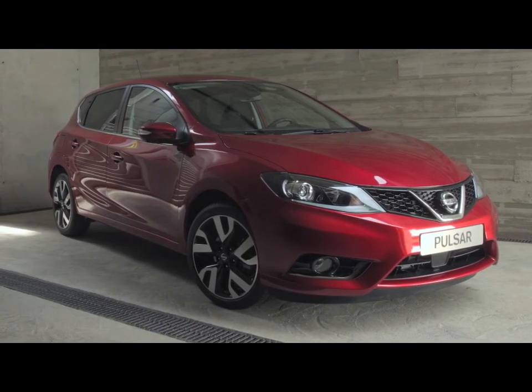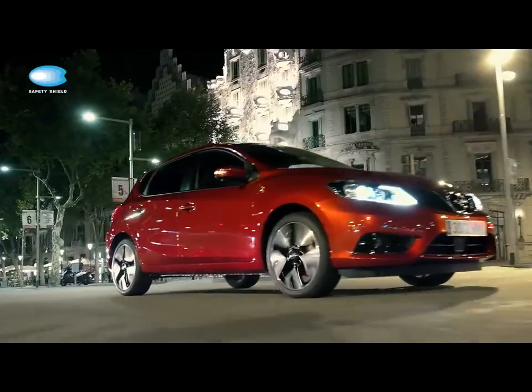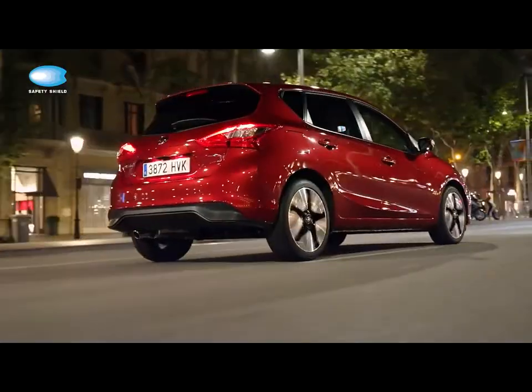With a Nissan Pulsar there really is a lot going on behind the scenes. Using cameras and sensors, the Pulsar delivers a host of active and passive safety features, keeping you on top of your surroundings at all times.